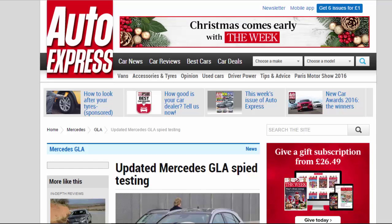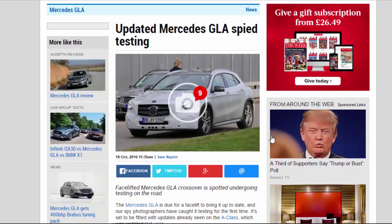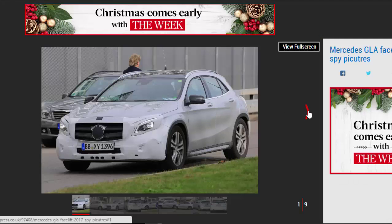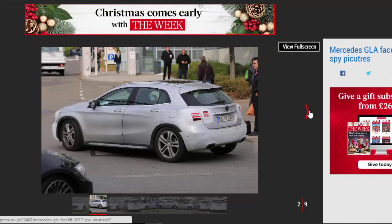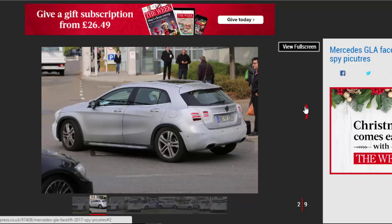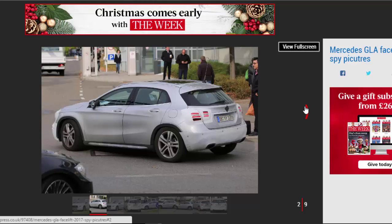The updated Mercedes GLA facelift crossover has been spotted undergoing testing on the road. The Mercedes GLA is due for a facelift to bring it up to date, and our spy photographers have caught it testing for the first time.